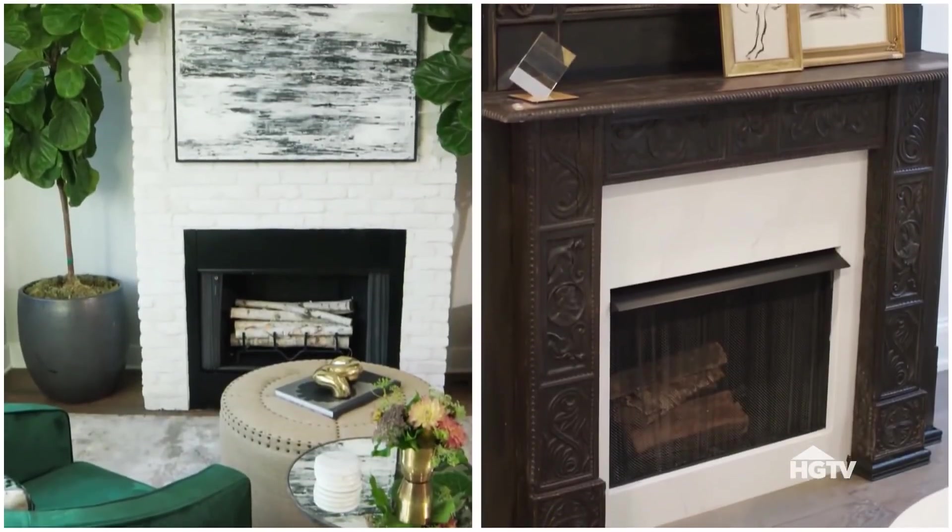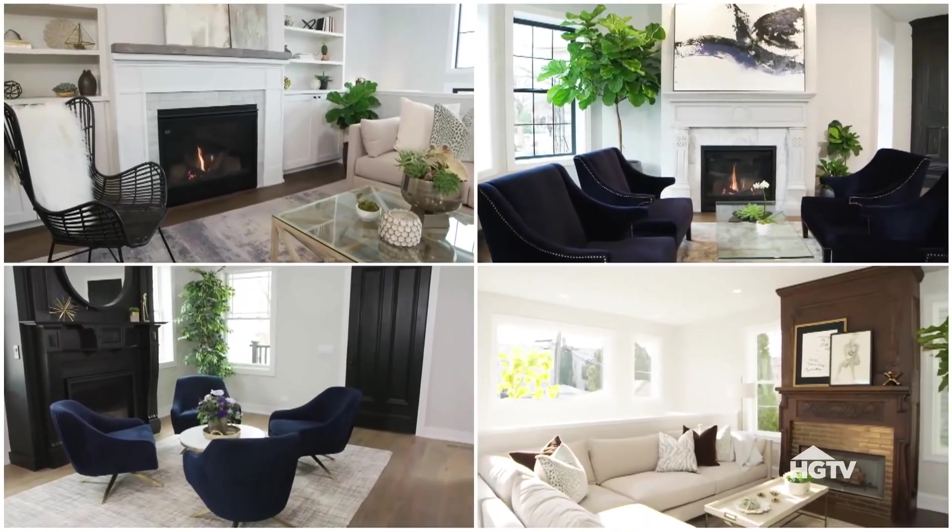But ultimately, no matter how you decide to transform your dining room, it should come down to what you think will provide you with the best use of the space.